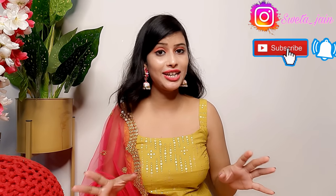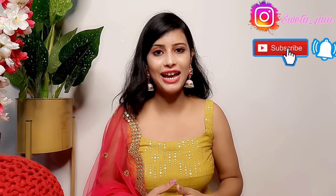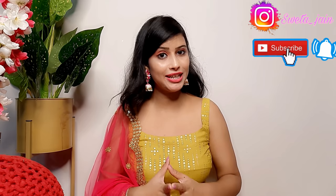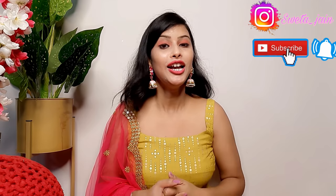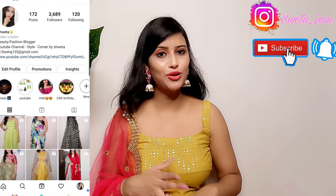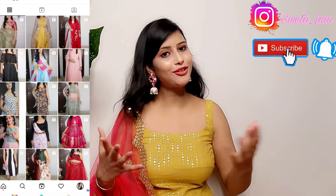There is a full festive special collection in this video, so do watch it because it is very helpful. You will see jewelry, saris, suits and everything for the festival. All the outfits are available for reselling. If you want to purchase anything, you can reach me on Instagram, where I will mention the original price, Meesho price, and the reselling price.